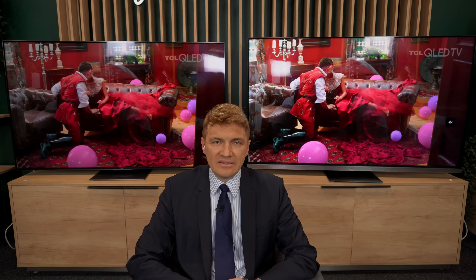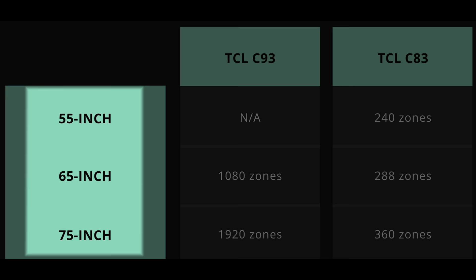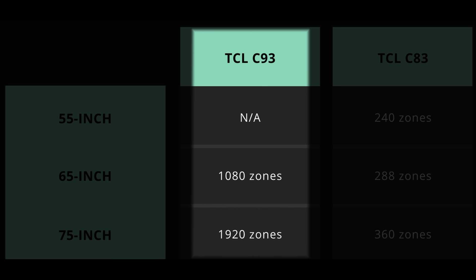Behind me you see our two latest TVs. The C93, which we introduced this year, will be available in sizes of 65 and 75 inch. On this side you see the C83, which will be available in sizes of 55, 65, and 75 inch. Both TV sets are based on MiniLED technology. In the C83 we have dimming zones starting from 240 through 288 up to 360, and on the C93 we have much more LEDs, a slimmer design, and much more zones — 1080 zones in 65 inch and 1920 in 75 inch.